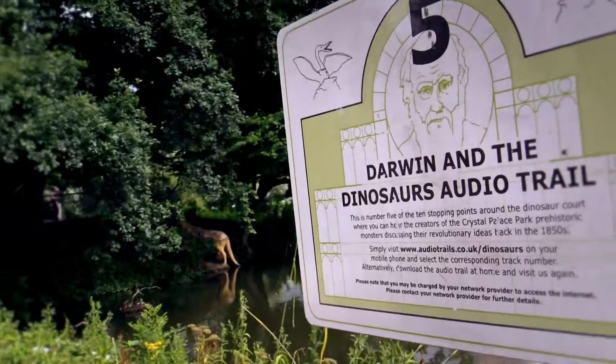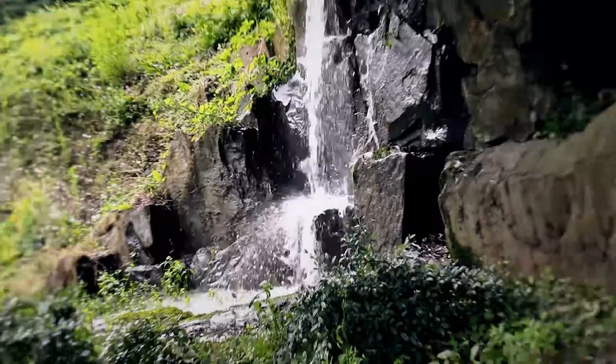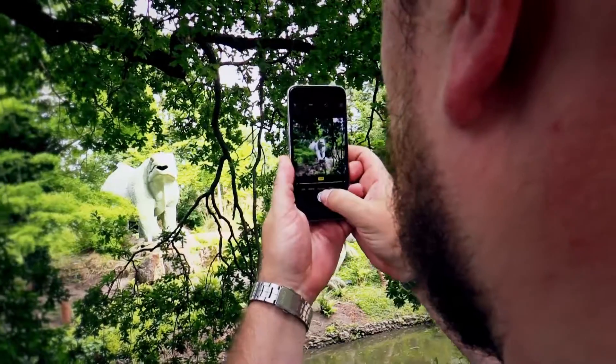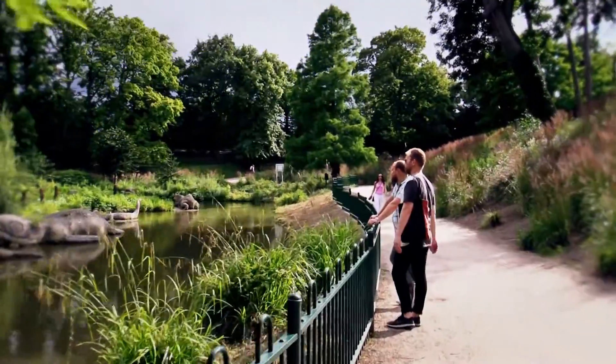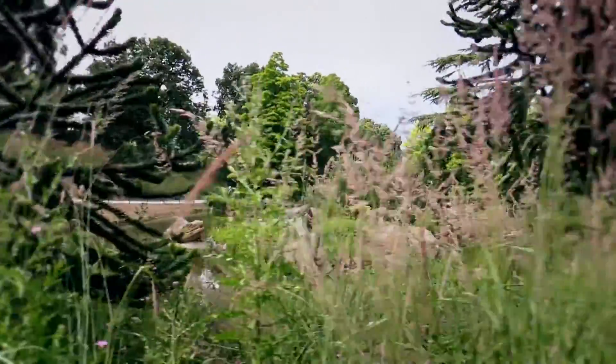And then you can go even further back in time to see dinosaurs. The dinosaur statues that you can find in Crystal Palace Park are the first dinosaur statues ever made. They were unveiled in 1854 and renovated in 2002, which means they are still there and pretty nice to look at.